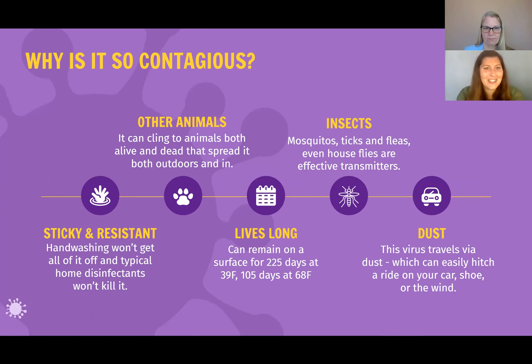Why is it so contagious? First, it's what scientists call sticky, and it's resistant to disinfectants. Hand washing won't get all of it off, and you'll need to buy special disinfectants for your home. It can cling to animals both alive and dead that can spread it both outdoors and in. It lives a very long time — it can remain on surfaces for 225 days at 39 degrees Fahrenheit and for 105 days at 68 degrees Fahrenheit.